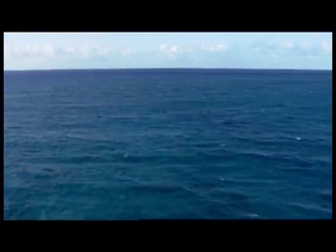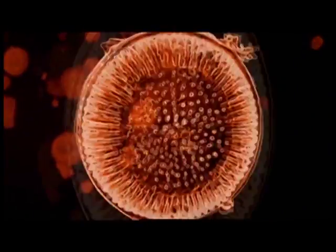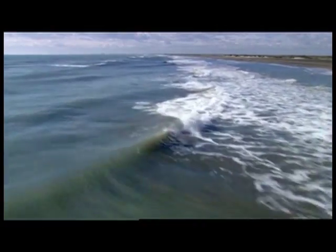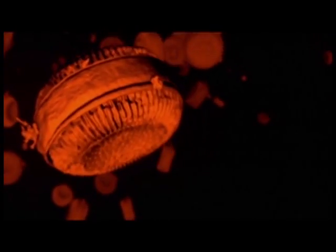The oceans absorb nearly half of the world's excess carbon emissions. This is how. Phytoplankton — microscopic plants. A cup of seawater holds nearly a quarter of a billion of them. Phytoplankton thrive on ocean nutrients, and like all plants, absorb carbon dioxide to live.